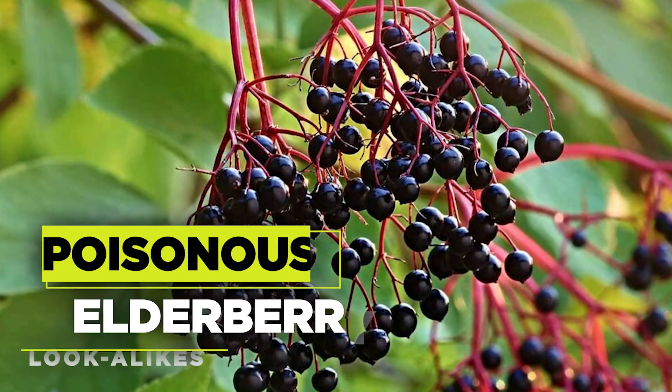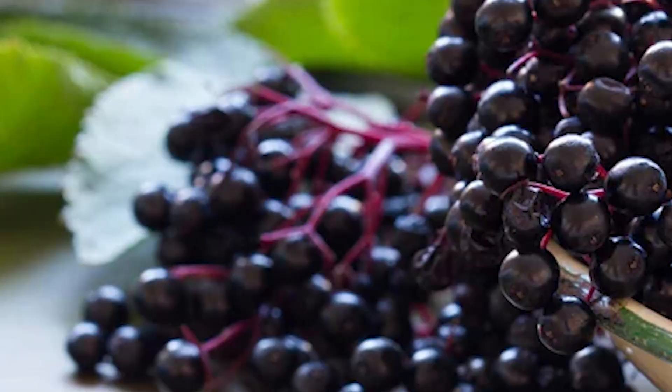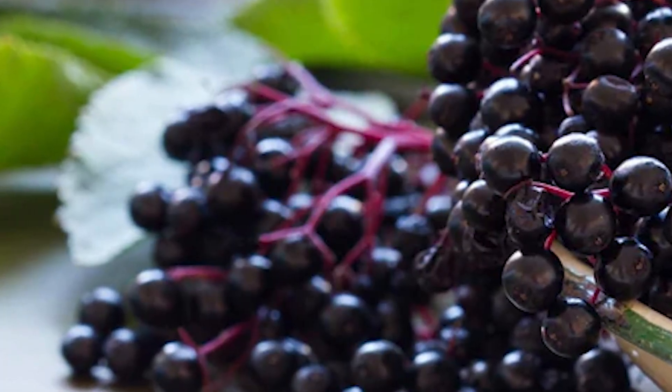In this Planters Digest video, we're diving into the fascinating world of the elderberry plant and its treacherous lookalikes. Grab your gardening gloves and let's get started.